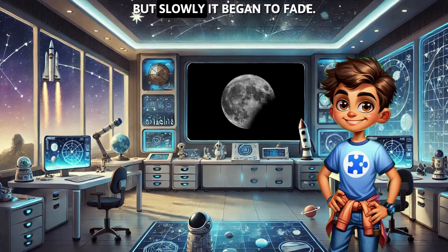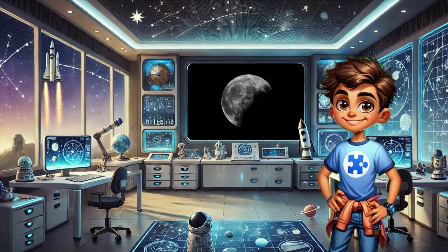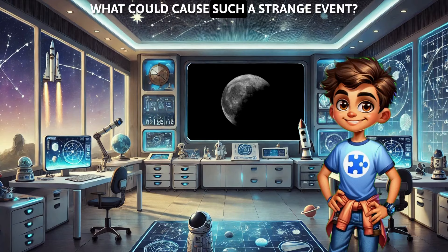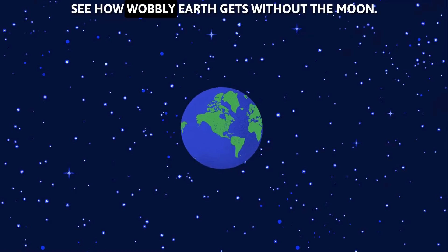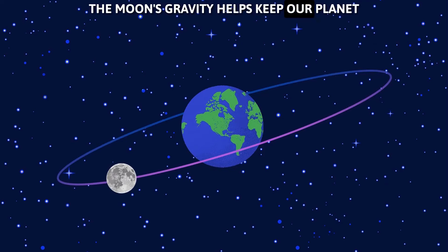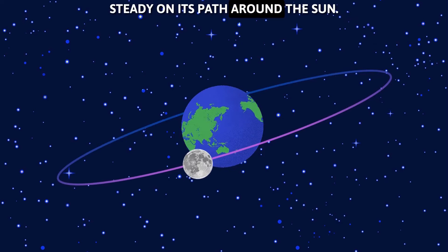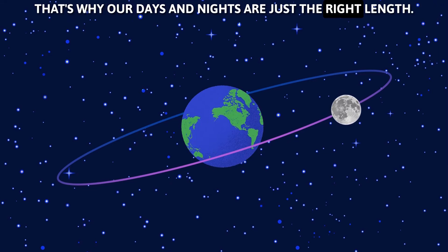But slowly, it began to fade, as if something was swallowing it up. What could cause such a strange event? Let's investigate. The moon's gravity helps keep our planet steady on its path around the sun. That's why our days and nights are just the right length.